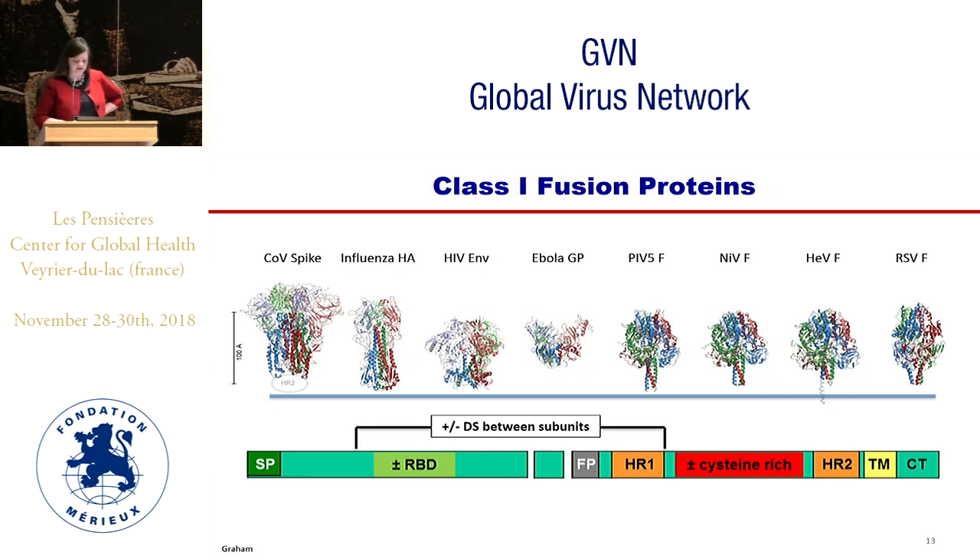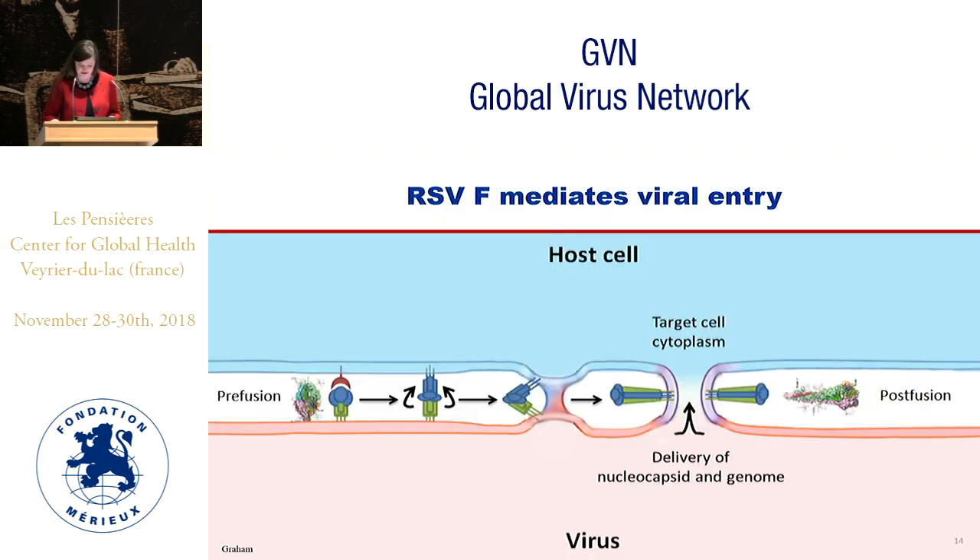When things make sense for one virus, they can help with others. This group of class one fusion proteins on viruses like coronavirus, influenza, HIV envelope, and Ebola GP are all similar to RSV F in that they have class one fusion protein properties — an endoproteolytic cleavage site that, when cleaved, releases a fusion peptide that inserts into the host cell membrane. This is how F protein mediates fusion and viral entry.